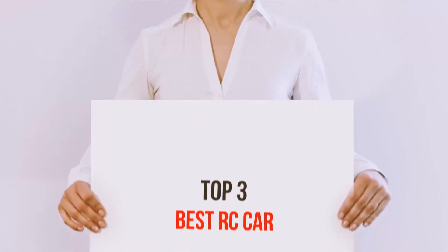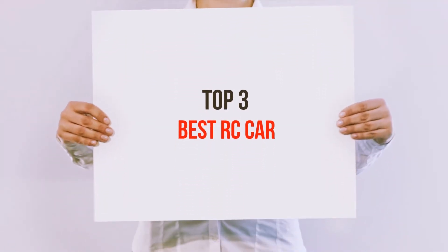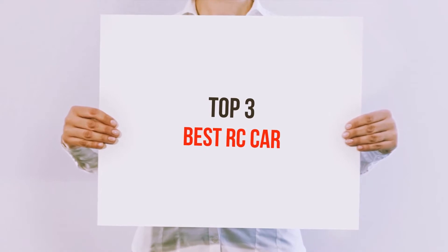Hi guys, welcome back to my channel. In today's video, we're gonna check out the top 3 best RC cars.